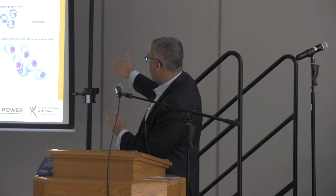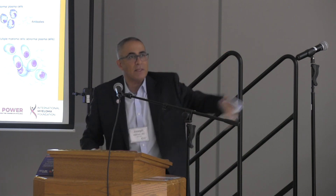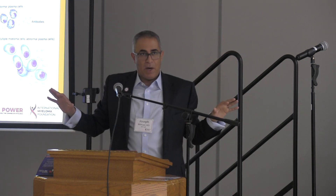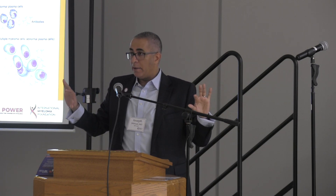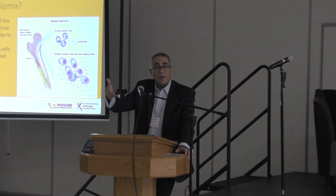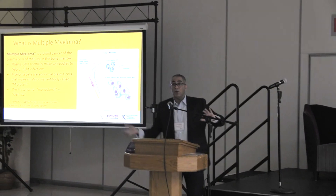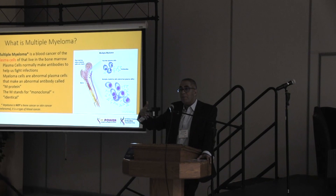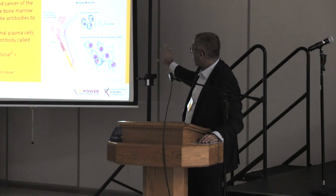But what happens in myeloma is that all of a sudden the plasma cells are cancerous — identical, uncontrolled growth. Now these plasma cells, instead of making good antibodies that fight measles, rubella, tetanus, COVID, or the flu, make a bad thing. Sometimes we call it a monoclonal, or an M-protein, or an M-antibody. And now these bad antibodies do the very opposite: instead of protecting you against infection, they attack your kidneys and your bones, and they grow so much in the bone marrow that you're not making the good antibodies — putting you at risk of infection. These are all the downstream effects of abnormal plasma cells in multiple myeloma.